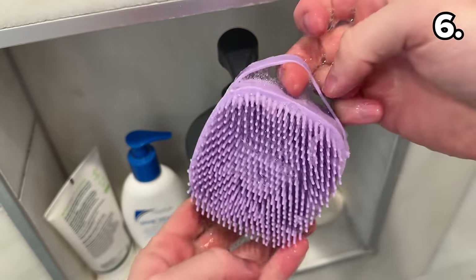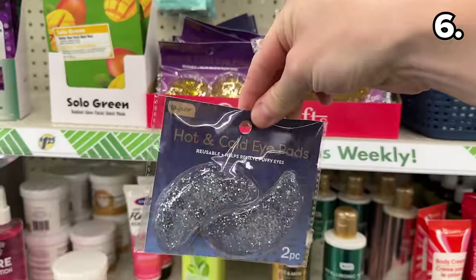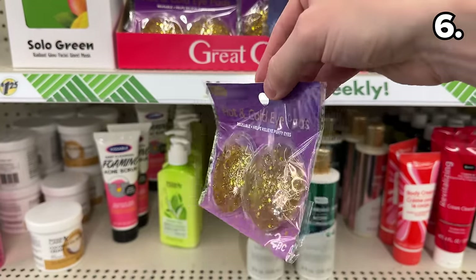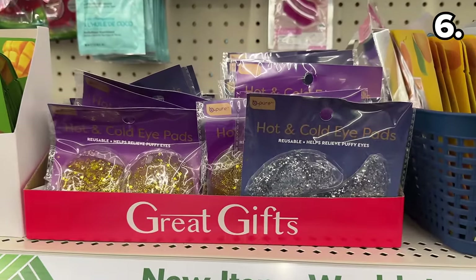A similar version from Amazon would cost you almost $6 versus $1.25 at Dollar Tree. These hot or cold pads — not made by Apple, hashtag dab pun — could be used following microwave or freezer preparation. They are a highly popular product around the holidays.